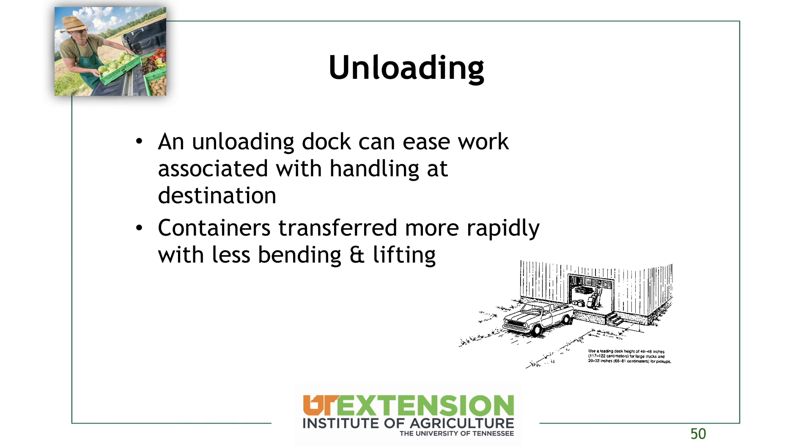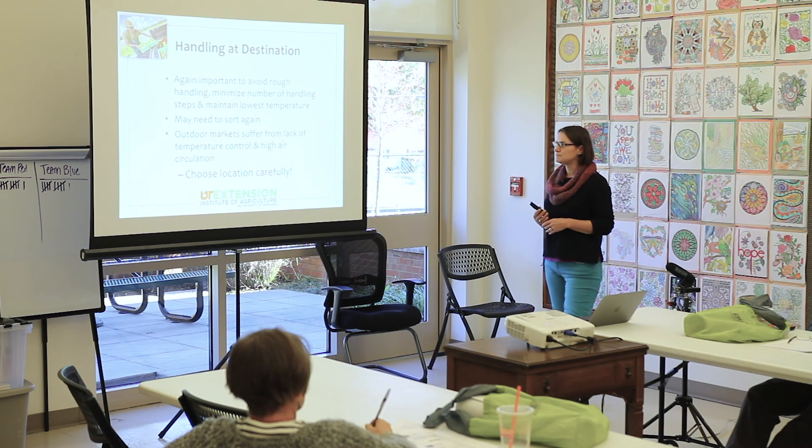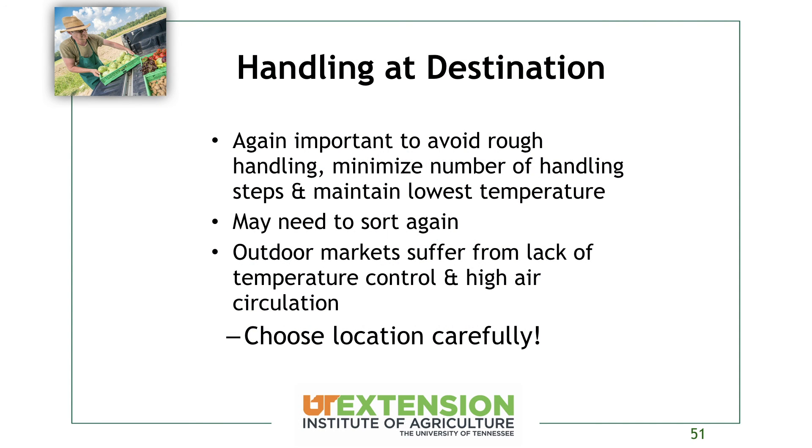Handling at the destination: avoid rough handling, minimize the number of handling steps, and maintain the lowest temperature possible. At a farmer's market, moving your produce is actually a good marketing tool — people are more inclined to buy from sellers that look busy. It also has the added benefit that you can resort when you arrive to make sure the highest quality stuff is on your stand, and cull out anything that got damaged on the way. Outdoor markets often suffer from lack of temperature control and high air circulation, so think strategically about booth positioning and choose your location carefully.